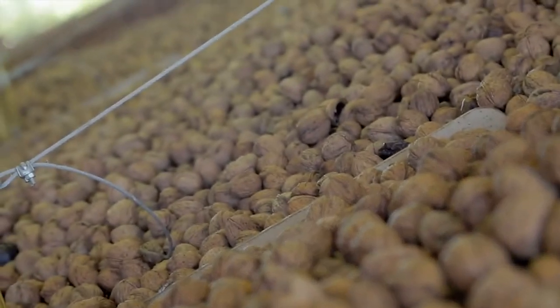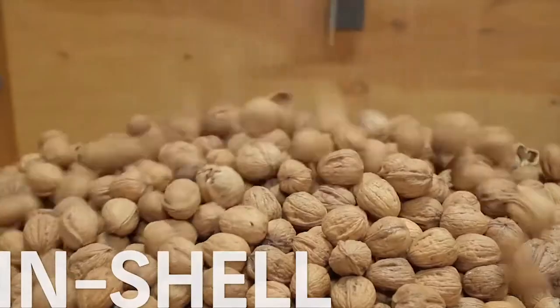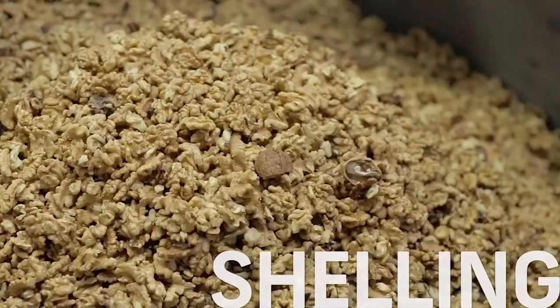After the huller dryer, the nuts are delivered to a processor. Once the processor has received them, the nuts can be determined to go two different ways: it's an in-shell route, or it's a shelling route.